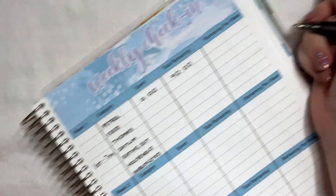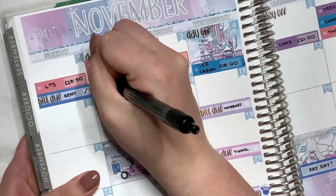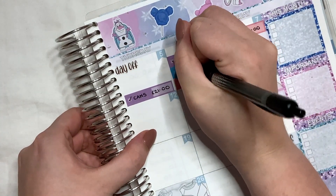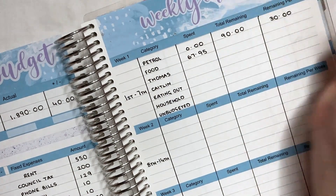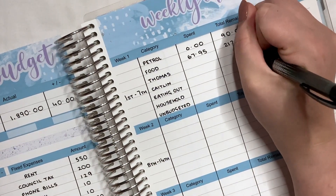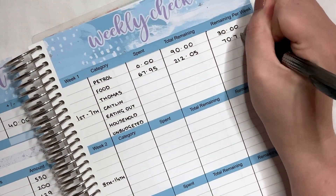There are three weeks left, so that leaves £30 per week for petrol, which should be fine for us. Moving on to food — we had Aldi for £40, then the cans for £21, and Tesco's for £6.95. Altogether that comes to £67.95, which is not bad for a week. With a budget of £280, that leaves us with £212.05, and with three weeks remaining that's £70.70 per week — more than doable for us.